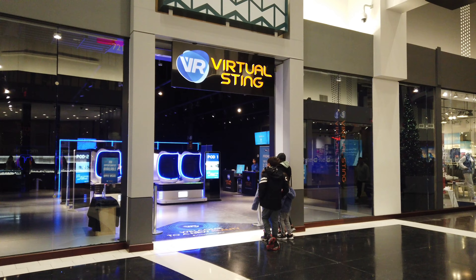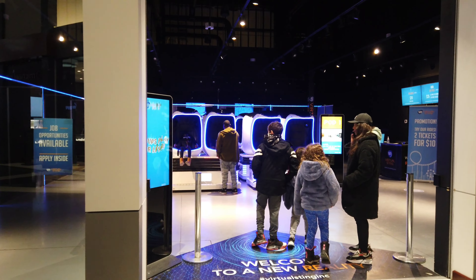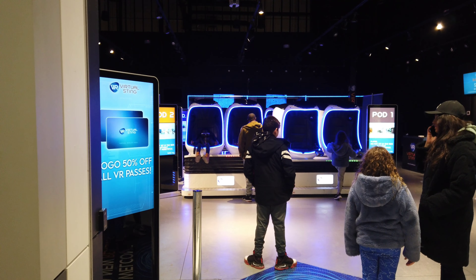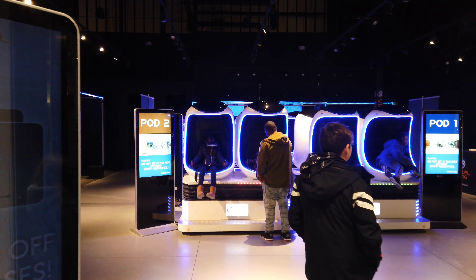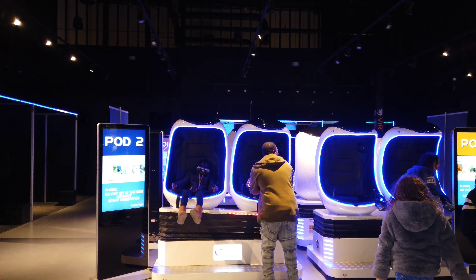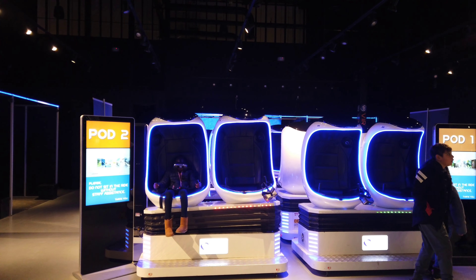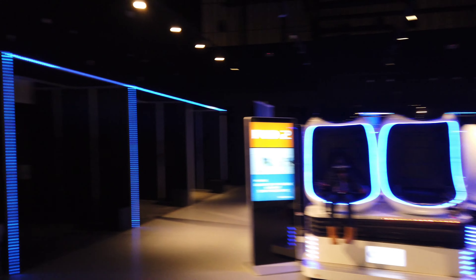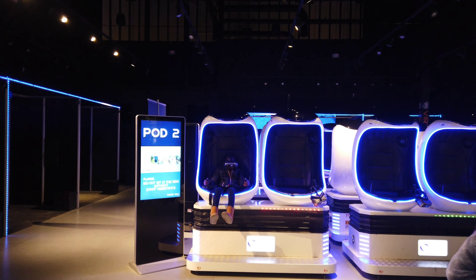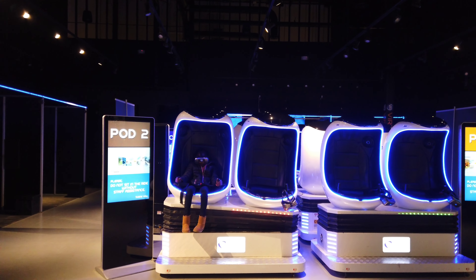Let's see if anybody's riding these virtual ride things. There is somebody there - they've got their goggles on. You can see they're just shaking around. I guess the ride concludes. Try our rides - two tickets for $10. He had to take away his son - it was too much for him. That guy's right into it, he's hanging on. Pretty neat.